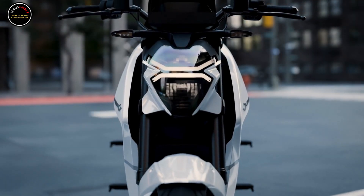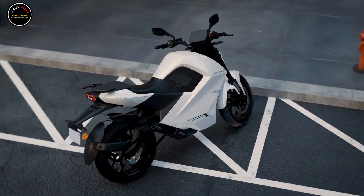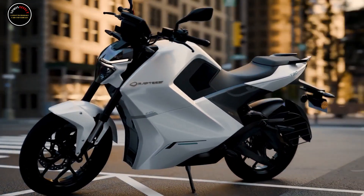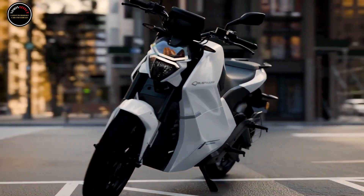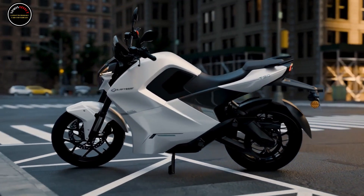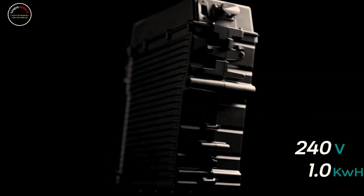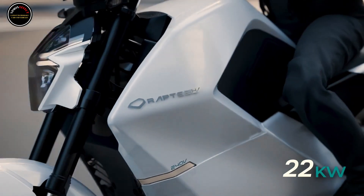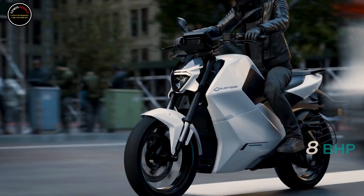India is home to a wide selection of electric vehicles which could very well flip the global EV market on its head. For some reason, Indian manufacturers are able to offer electric two-wheelers with impressive specs and performance for a fraction of the price of their global counterparts. And whatever that reason may be, it would surely make electric two-wheelers much more accessible to a wider audience.